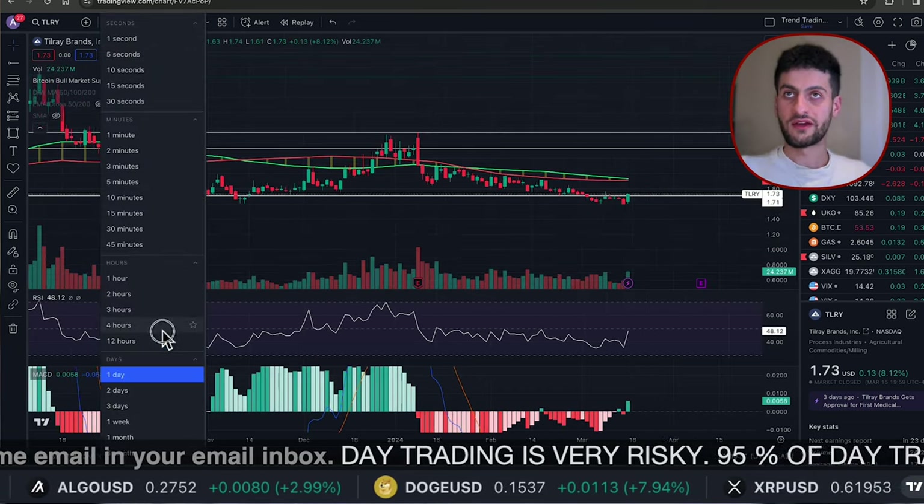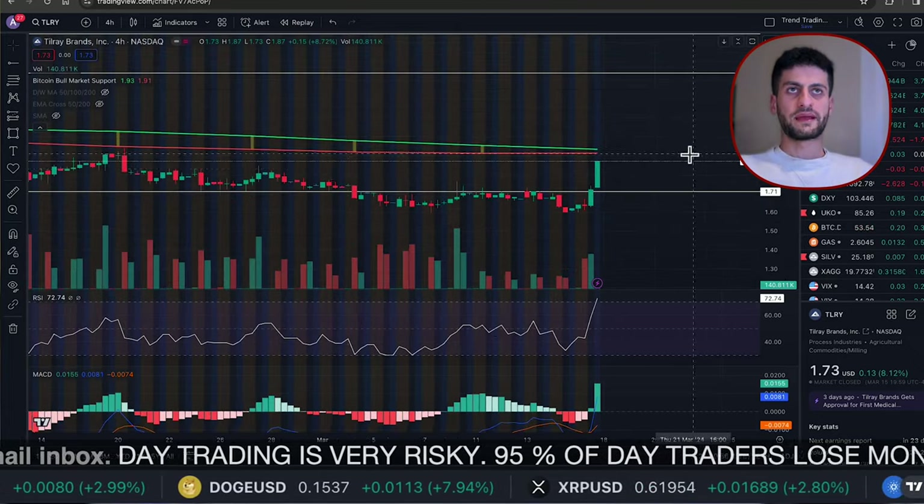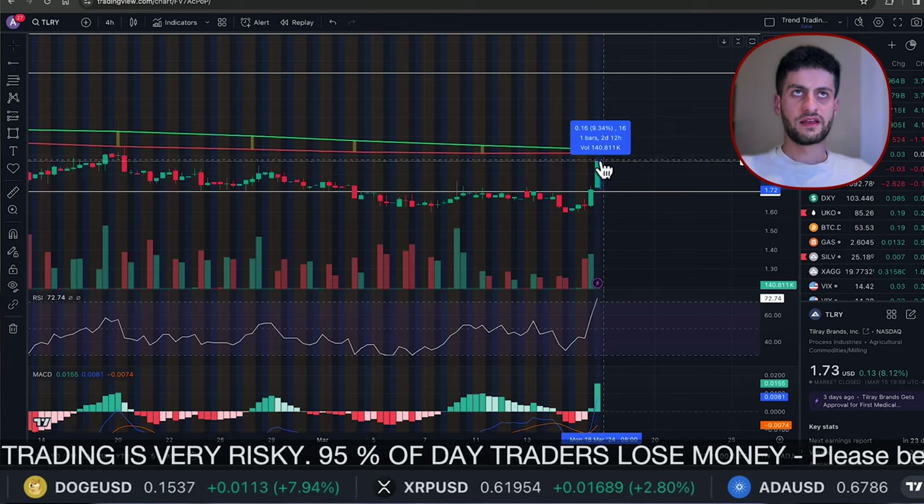Now going into the four-hour time frame, we can see what the after-hours movement was. We got a very big move up in the after-hours — it took us up about 9%.